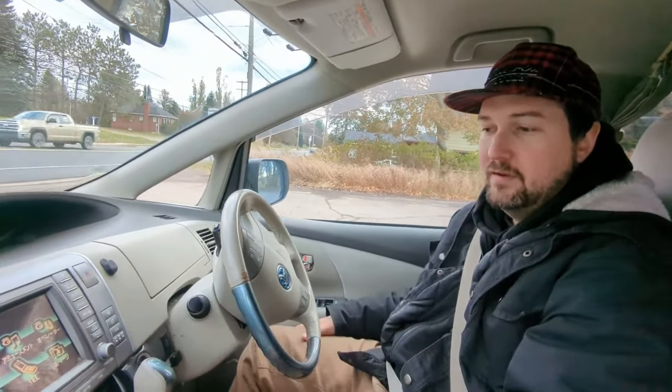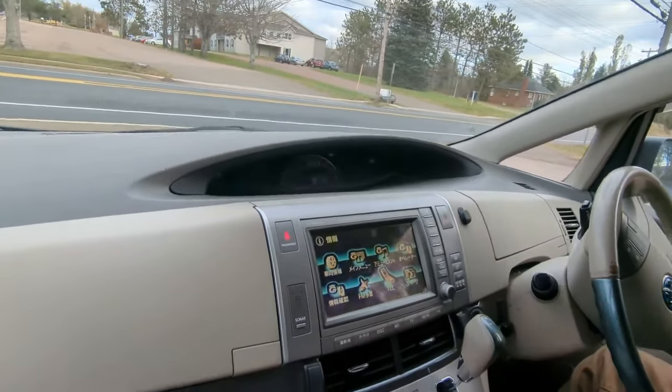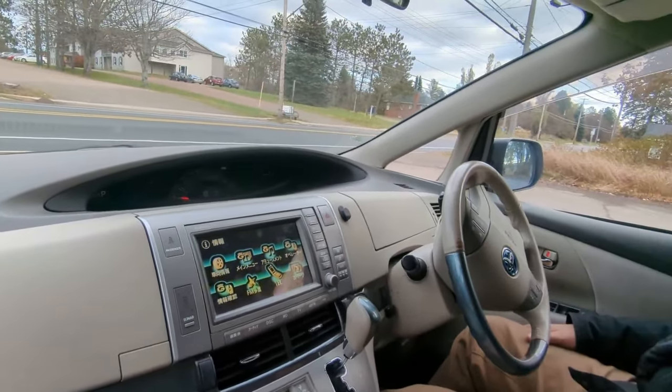Someone has modified this van so I can drive and the DVD plays on the front screen as well as the rear screen. I don't know how to turn it back — it's not legal here, but I don't know how to fix it.